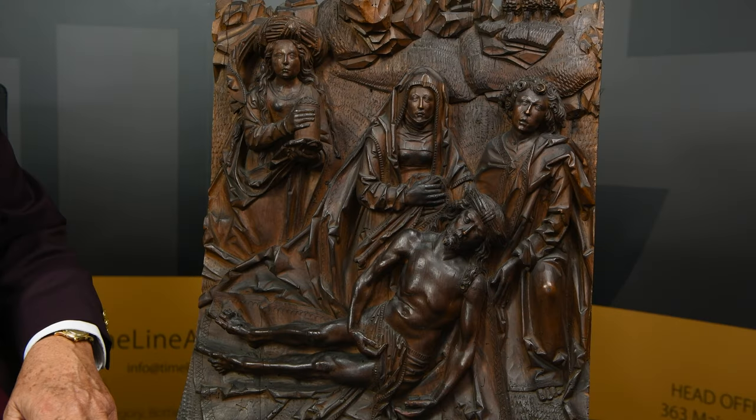Gosh, some of these medieval carvings are incredibly impressive, aren't they? This is from the workshop of Tilman Riemenschneider and dates from around 1450 to 1500.